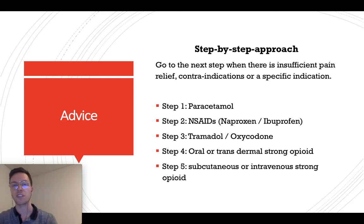For oncological pain, you usually start at step 4 or 5 because of the severe pain. The first step would always be paracetamol — it's the cheapest, very effective, with little side effects. If insufficient, go to NSAIDs like Naproxen or Ibuprofen, which you can combine with paracetamol. The next step would be Tramadol or Oxycodone, which are low opioids. Then oral or transdermal strong opioids like fentanyl or morphine. The last step is subcutaneous or intravenous strong opioids — mostly morphine, always done in a hospital setting.